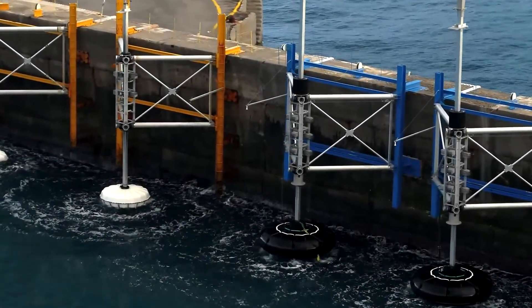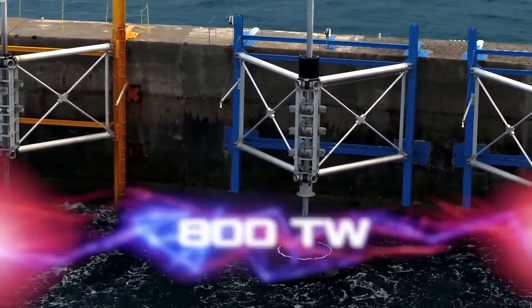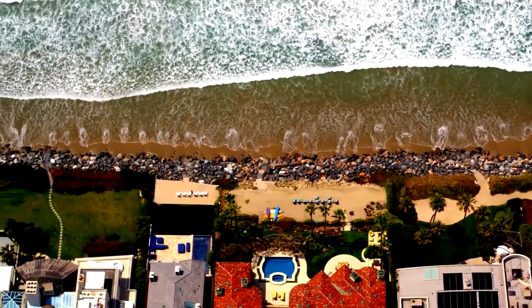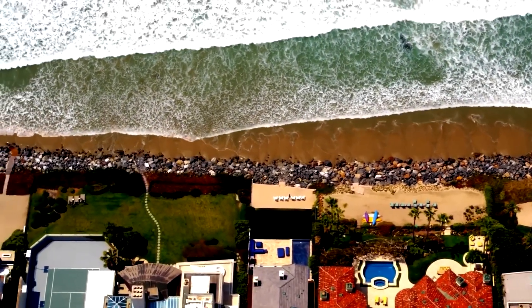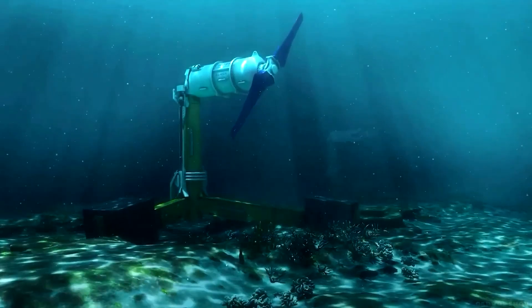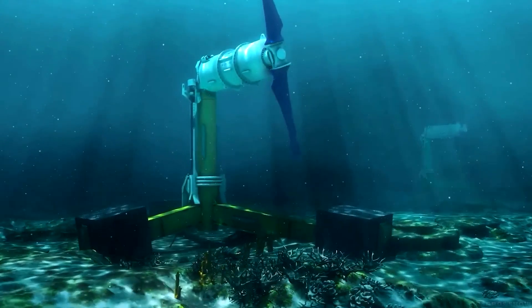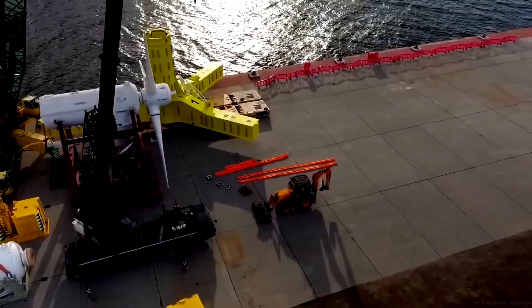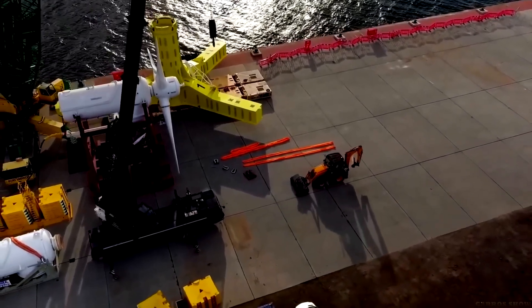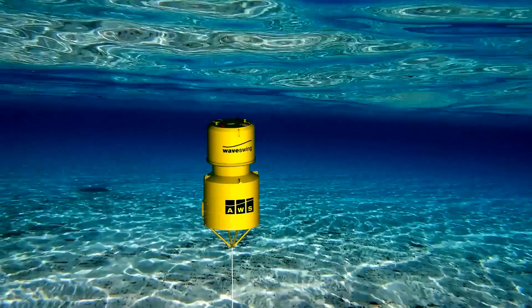According to European researchers, the global economic potential of tidal energy technologies is about 800 terawatt-hours — not much, but it could cover up to 10% of Europe's electricity demand by 2050. Considering that by 2030, according to the same experts, the energy of ebb and flow will be cheaper than nuclear energy and fossil fuels, this is not so bad. We hope that the projects described here will continue their work and push the tidal energy industry toward further development, reducing the cost of both the structures themselves and the resulting kilowatt-hours.